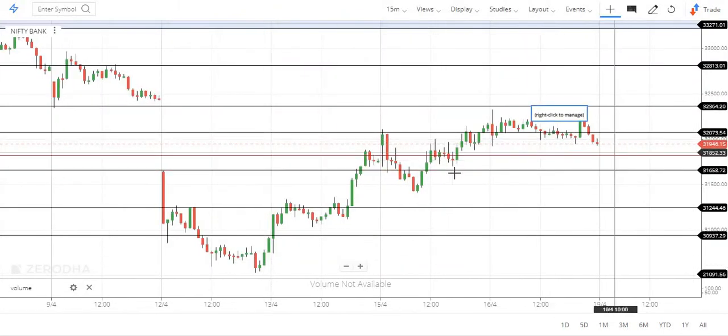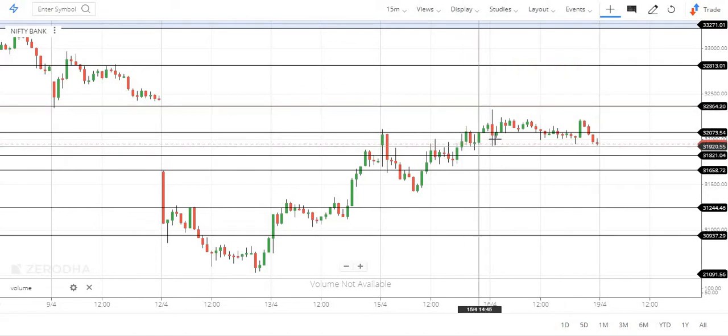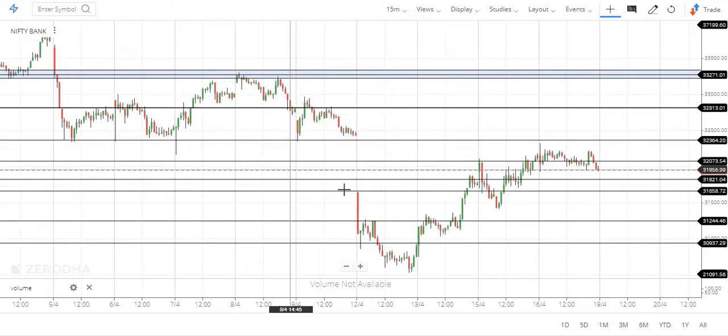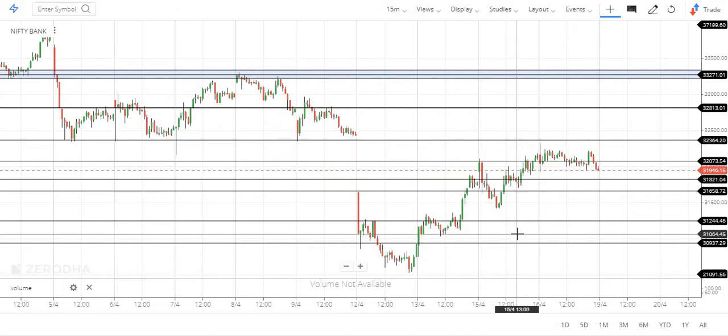We have to break out. In this zone, there is a bit of consolidation. The key result level is 31,800 and 1,370. If you look at this zone, this gap will fill. This is the last level, meaning this gap is filled at the 370 level.